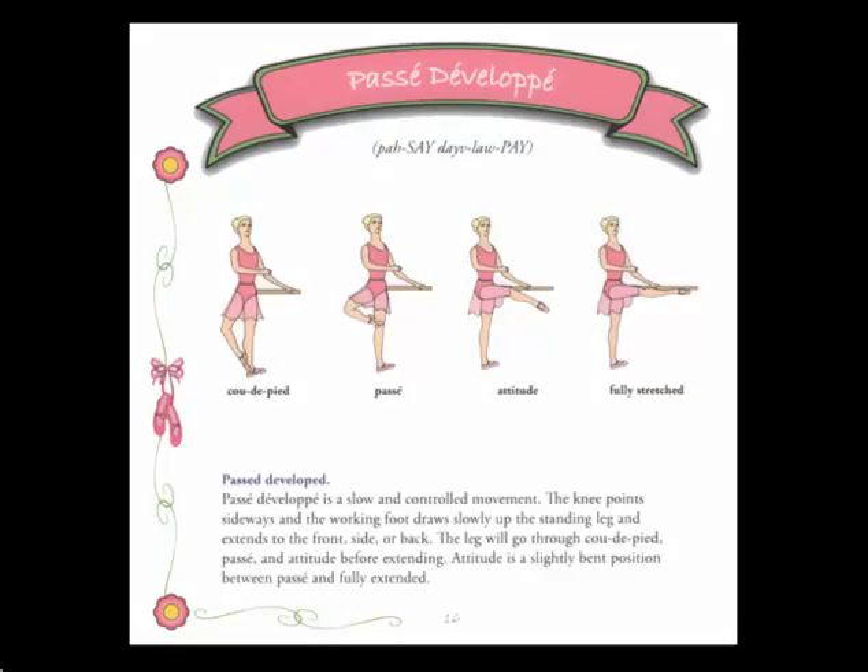You'll notice that each illustrated step in the book has its own banner title and page devoted to that step, as you can see on the passé développé page displayed here. Each position or step illustrated in the book has the French term in the banner title, the pronunciation of the term below, the English translation written in purple, and a description on how to execute the position or step underneath.